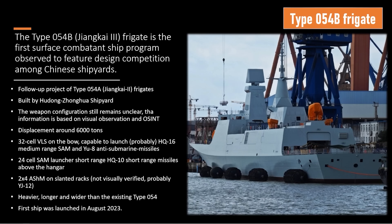Welcome to the Type 054 Bravo ship brief. This is the brand new Zhang Kai frigate China's building right now. They've added a lot of new equipment to it, and that's what we're going to talk about today. This is being built by one shipyard right now — the Hu Dong Zhong Hao shipyard in Shanghai. The weapon configuration right now is still unclear, but we have enough visual evidence to have a good guess at what's going on.